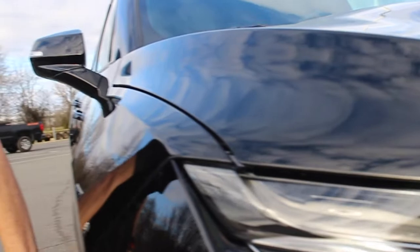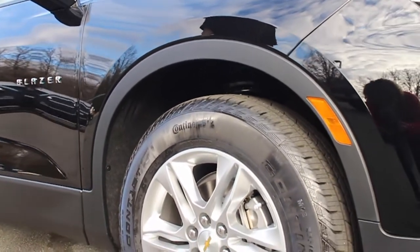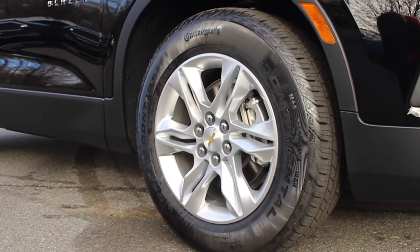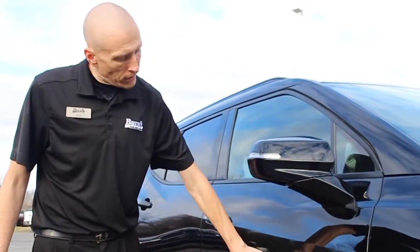This particular one has the 18-inch wheels. You can get some upgraded wheels — this particular model did not have it, however if you see one with it, you're going to absolutely love it. Coming around to the side, they streamlined it and put Blazer on the side.